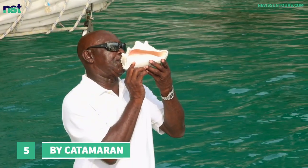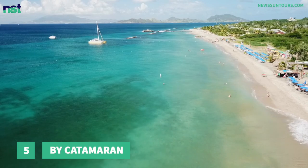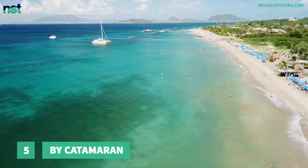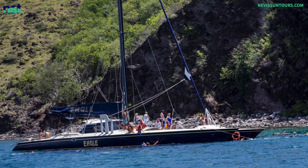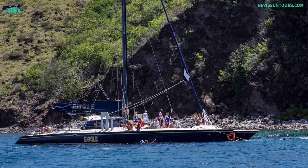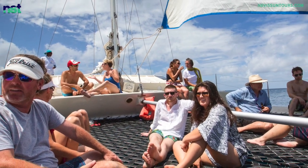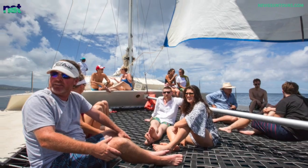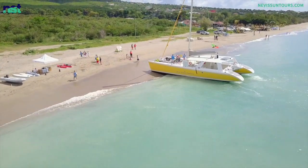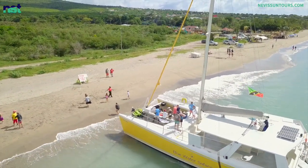Number 5: By Catamaran. There is traveling to commute to a particular destination, and there is traveling where the final destination is irrelevant because the trip is all about the journey. We think this is an apt way to describe traveling between St. Kitts and Nevis via a catamaran — it is about the fun and enjoyment during the round trip, but it does count as a way to travel between St. Kitts and Nevis.